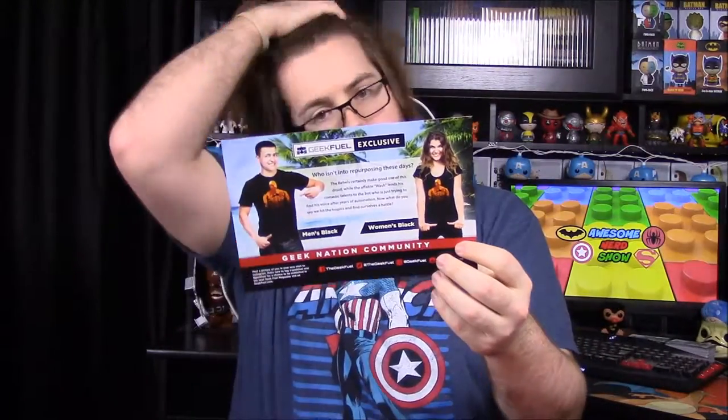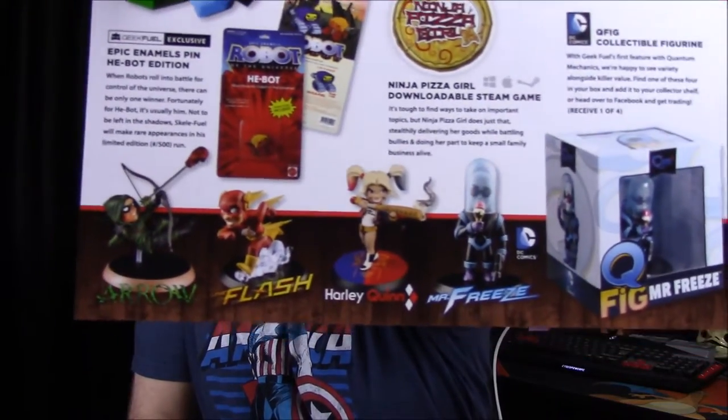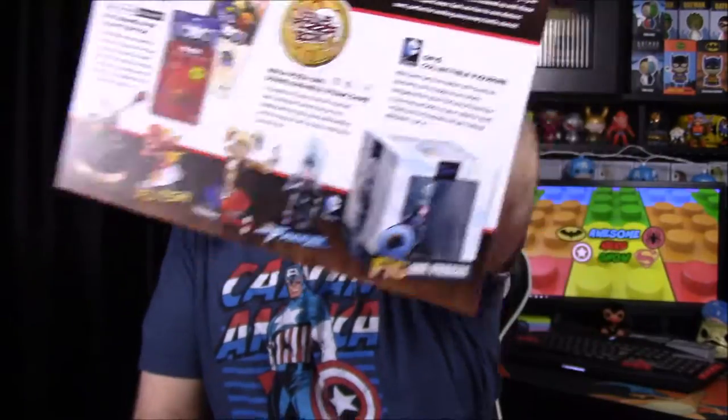Finally we have the advertisement card. It shows the Rogue One shirt, the He-Man or Skeletor pin, the rupee soap, the Ninja Pizza Girl download code, and the Q-Fig. So the Q-Fig characters you could get were Arrow, Flash, Harley Quinn, and Mr. Freeze. I would have really liked Mr. Freeze, but we got Arrow, so that's okay.